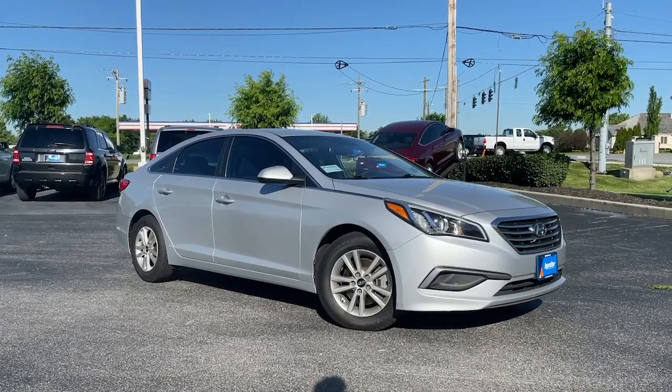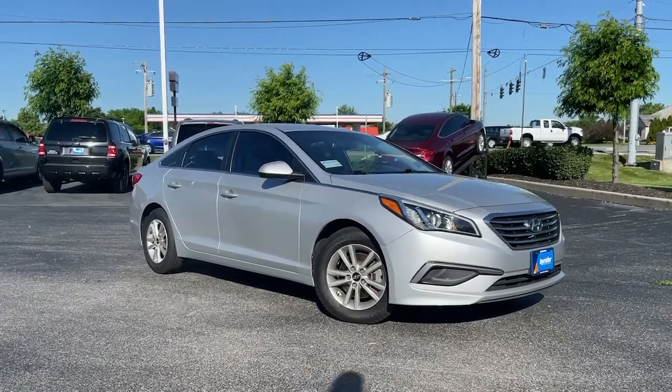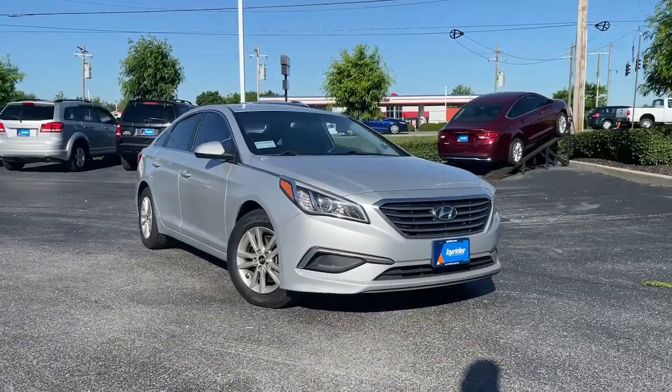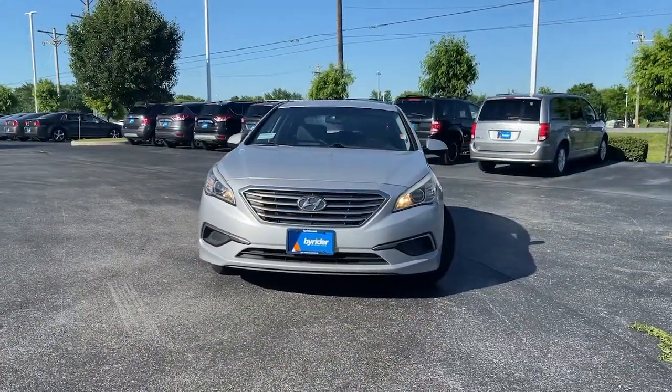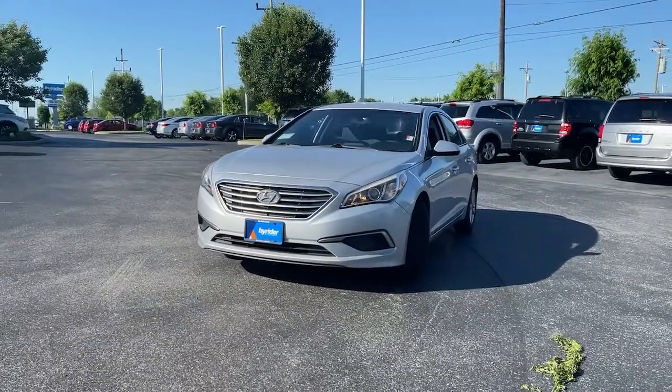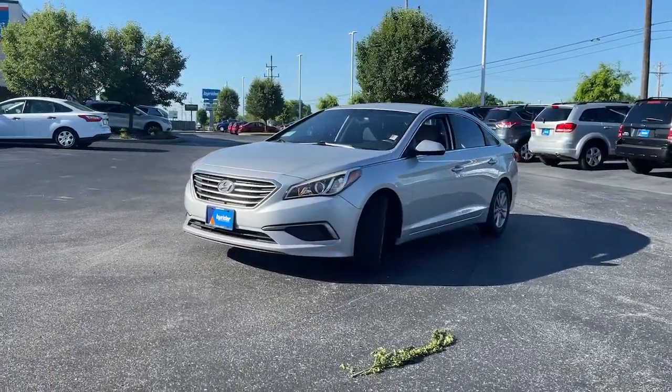Check out this 2016 Hyundai Sonata. With less than 150,000 miles on the odometer, this vehicle stands out from the rest. Get the best of quality, comfort and convenience in this family-friendly Sonata.